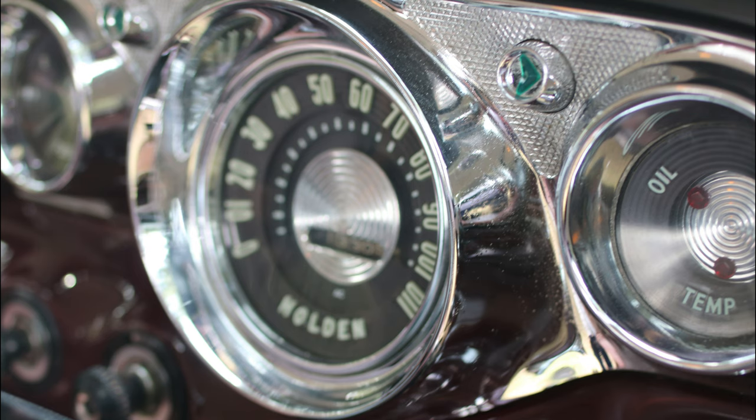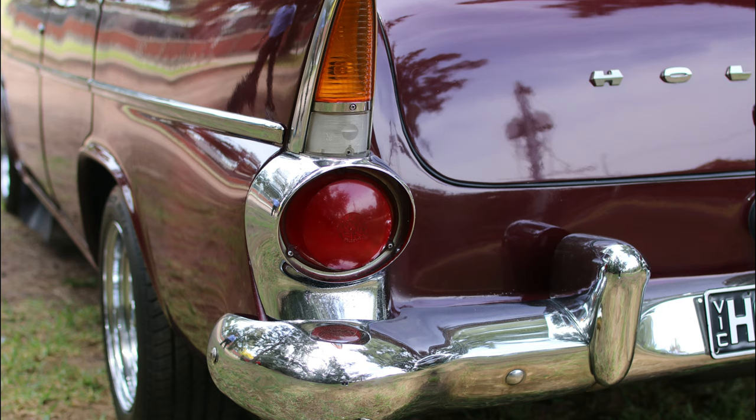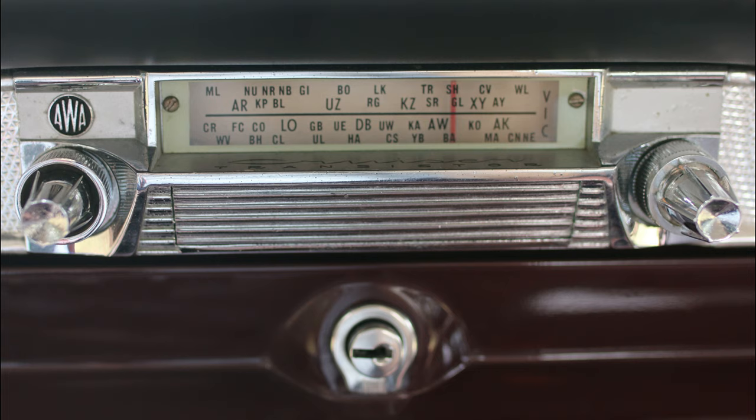Time to see for yourself the greatest advance in Holden yet. Now, with new beauty, new features and the big thrill of new Hydromatic automatic transmission, Holden offers you even finer motoring, even greater value for your money. Why don't you call now and see the exciting Holden range with new styling, new features and new Hydromatic 3-speed automatic.